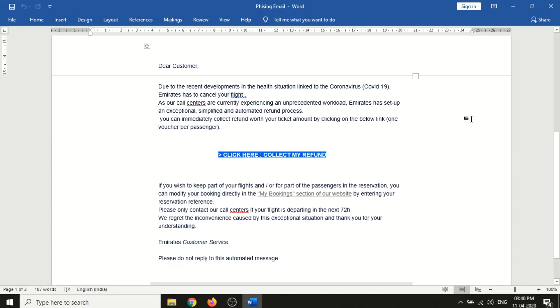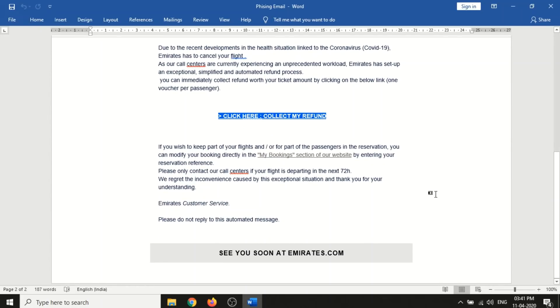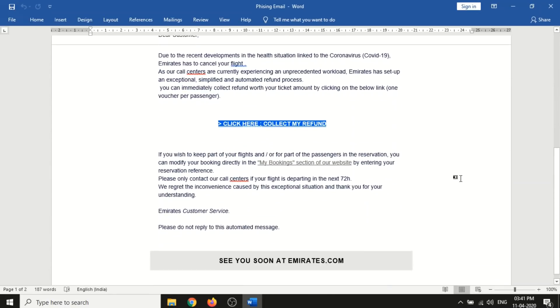The 'one voucher per passenger' is suspicious - refunds are not split per person. There's no hyperlink for 'My Booking section of our website' because they don't want you redirecting to the actual site. Also, 'please only contact our call center if your flight is departing in the next 72 hours' is written because all flights had been stopped for over 20 days - they're confident no one will call customer care. The legitimate site emirates.com is mentioned at the end, but most users won't get that far.